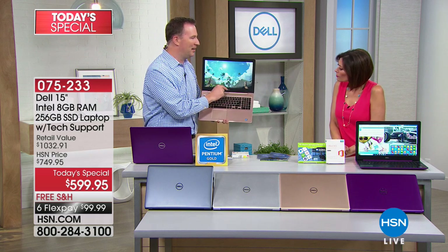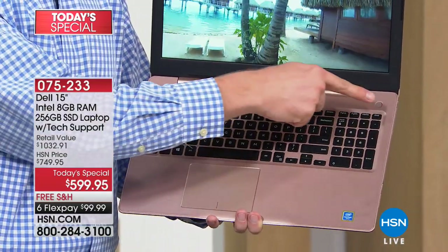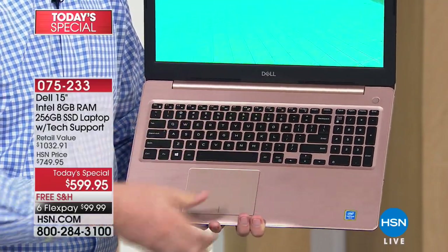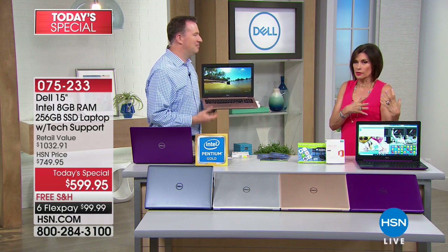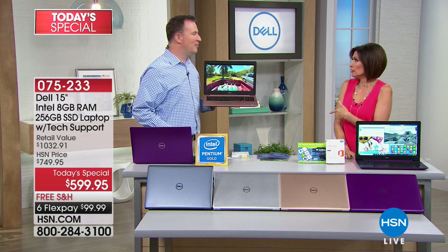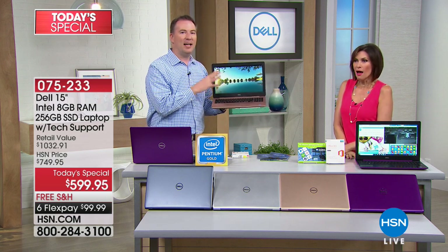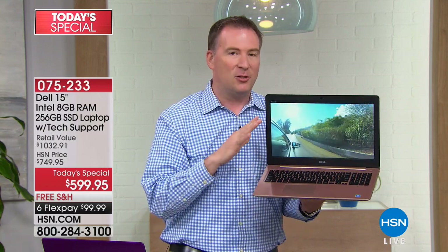Also notice how thin this computer is. There's no big thick hard drive built in. When computers are thick, it's because of those thick hard drives with the fan winding up sound. This is whisper quiet because it's solid state. You have a three-in-one memory card reader, one USB port, and a DVD/CD burner — less than 30% of computers even have this drive. We know it's very important to you. The other way to get it costs about $100 for a separate device.